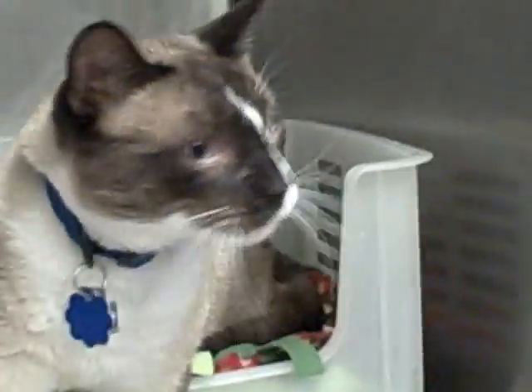In Adoption Building Cage 27, we have Carl. He's a big neutered male. He's a Siamese mix. He's about two years old. He's got beautiful blue eyes, really pretty markings. He's a good-looking kitty.